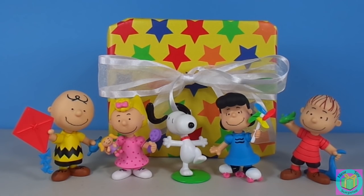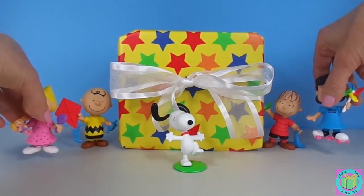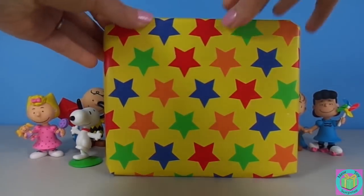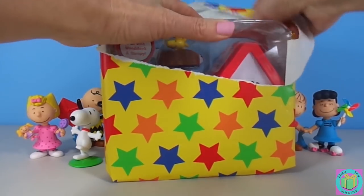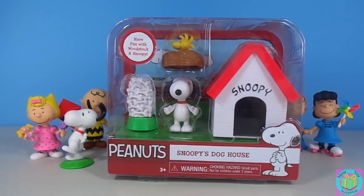Our present is wrapped with Colorful Stars wrapping paper. Let's open it up! Excuse us guys! Awesome!